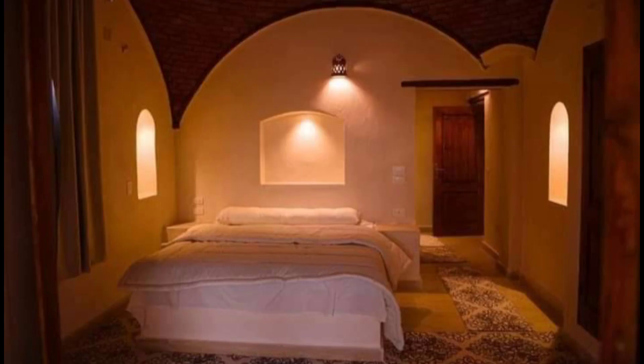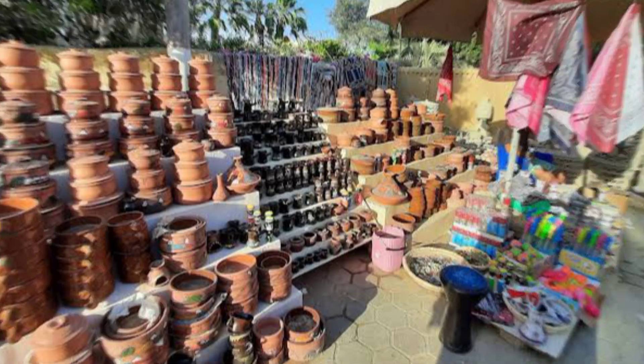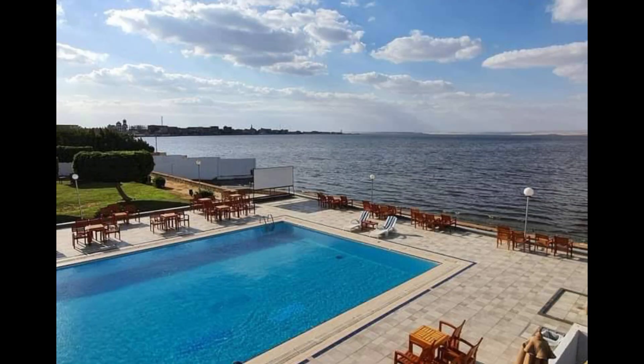Tunis is also characterized by the manufacture of ceramics and a large number of artistic ceremonies that make it an open-air museum, as well as the distinguished caricature museum.